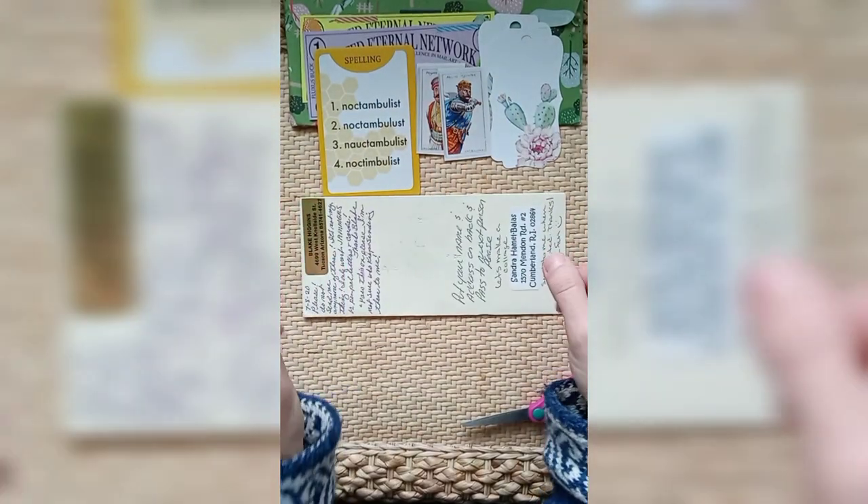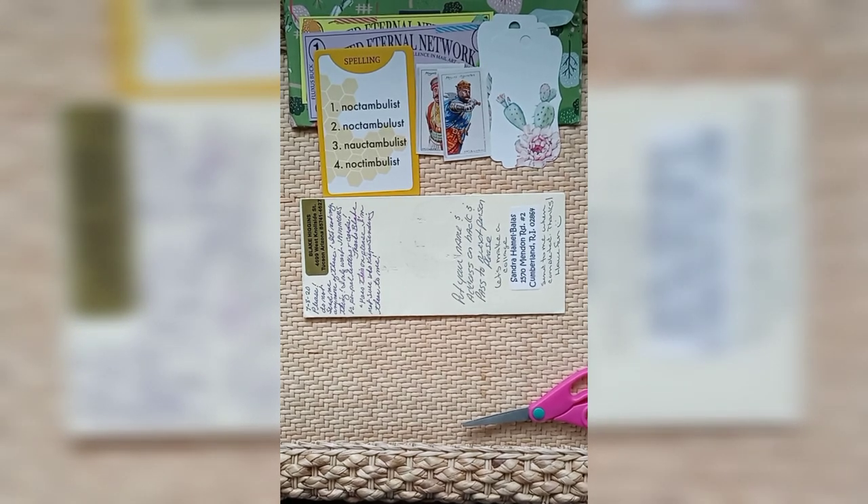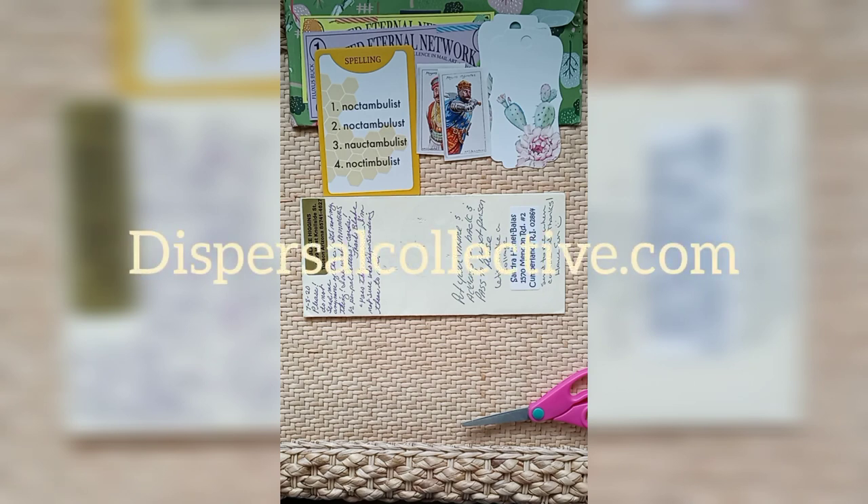Thank you Deb for sending me something new to open and share. On to the next video. If you are interested in mail art, visit IUOMA.org — I think it's the International Union of Mail Art — it's a good place to get started. Also you can check out my website dispersalcollective.com where Jason Berlin and I occasionally post events and other ways that you can participate in mail art. Thanks everybody.